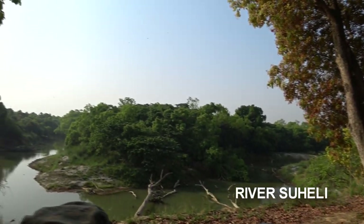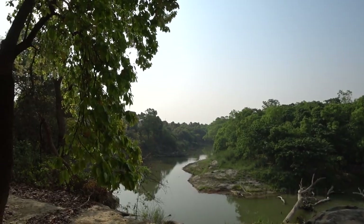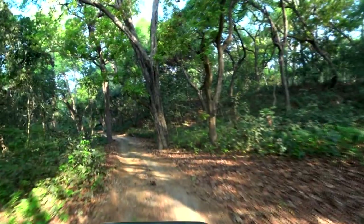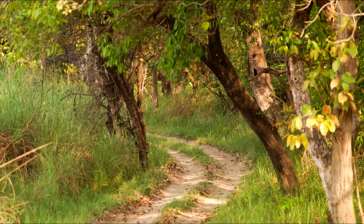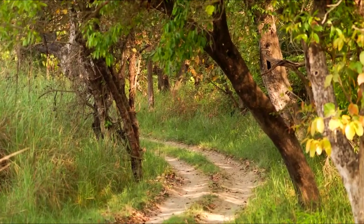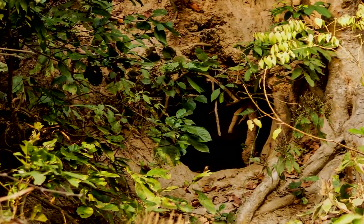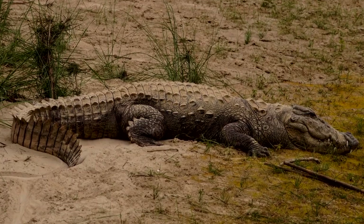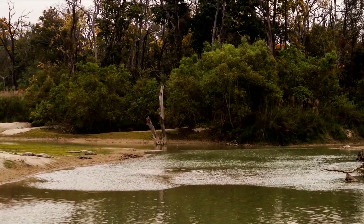As we move on the edge of River Suheili, our jungle journey becomes a roller coaster ride. The riverine forest consists of creepers, climbers and fig trees. Apart from tigers, sloth bear too inhabit this place. Crocodiles can be seen basking on the river bank, especially during winters.